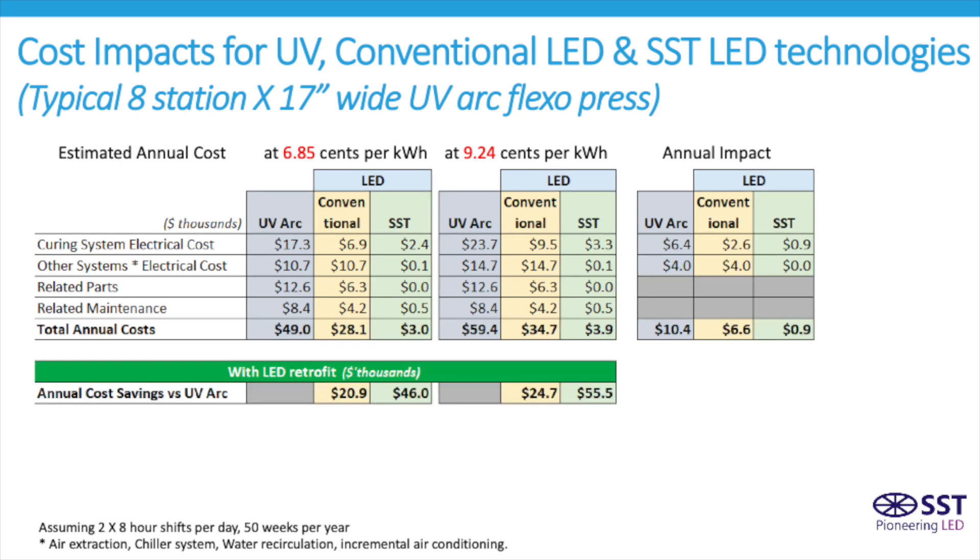These numbers reflect the annual cost savings of each LED technology compared to traditional UV curing. At the new 9.42 cents per kilowatt hour rate, the SST technology now saves $55,000 per year compared to UV, and $31,000 compared to conventional LED systems.